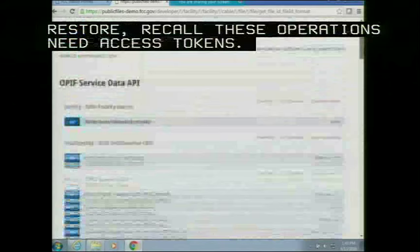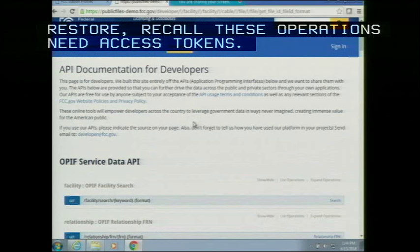That concludes the demo of the public file system. Now we can take questions.